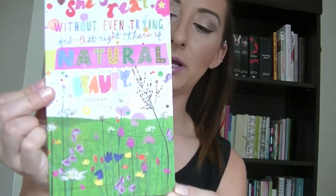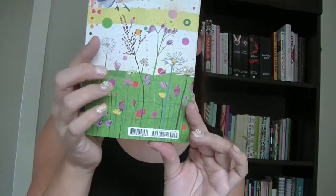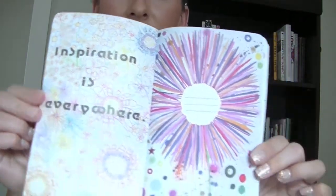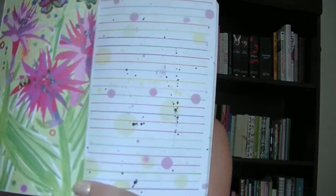This one I did buy for myself — it says 'She's Real Without Even Trying,' and that right there is natural beauty. Really cute journal, so colorful. I love bright colors. The back has a little bird and flowers, it's just really cute. This one has different pages throughout that kind of look painted — flowers and then some splattered designs on the sides.